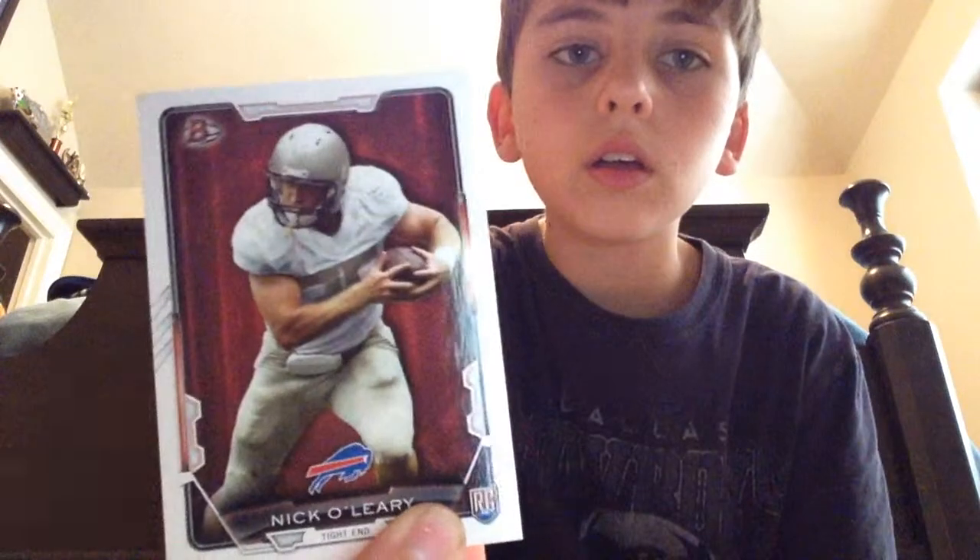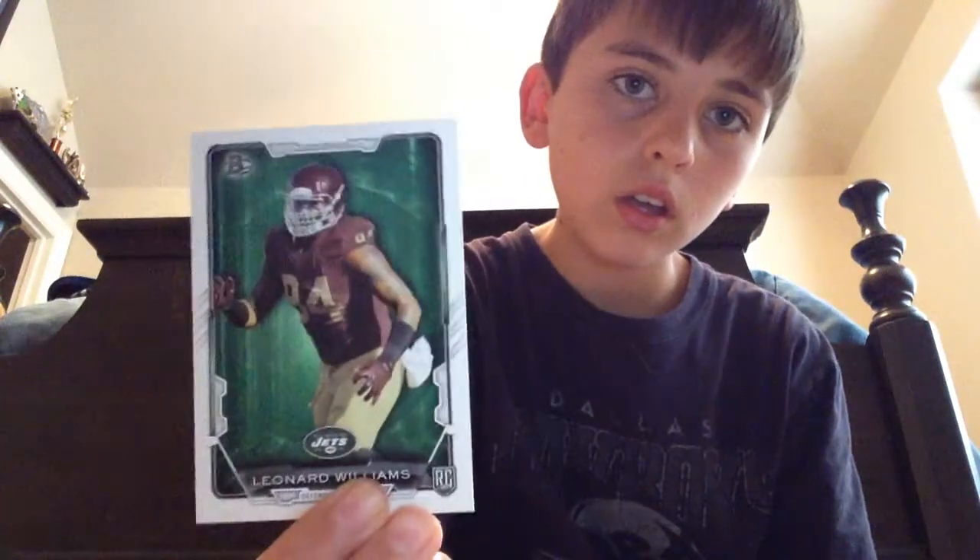Alright, next pack. Hopefully a little bit better — maybe an auto, maybe a patch. Don't think we're going to get a patch though. Nick O'Leary — this corner's a little bit bent right there. Carlos Williams. Sean Manning. Leonard Williams. Eli Manning. Antonio Brown. And Frank Gore — cool on the Colts.